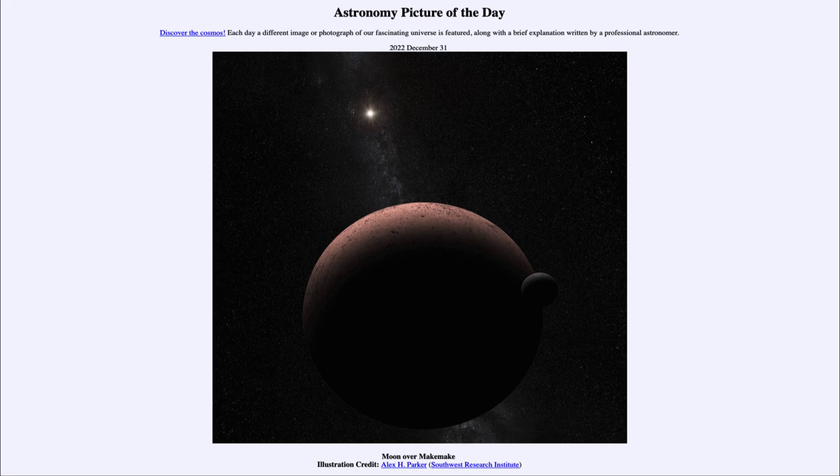Makemake, as we see here, actually does have a moon as well, that was discovered several years ago — back in 2016 — by the Hubble Space Telescope, searching for faint objects around these distant dwarf planets. Its moon is about one-tenth of its diameter, the moon being only about 100 miles across, and Makemake being a little less than maybe 1,000 miles across its diameter.